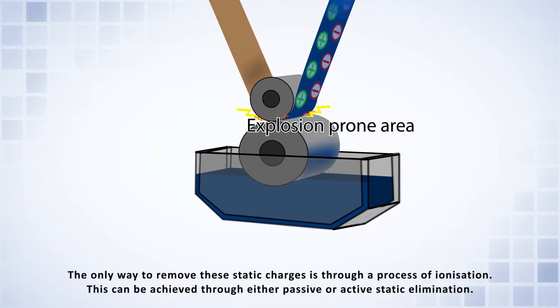The only way to remove these static charges is through a process of ionization. This can be achieved through either passive or active static elimination.